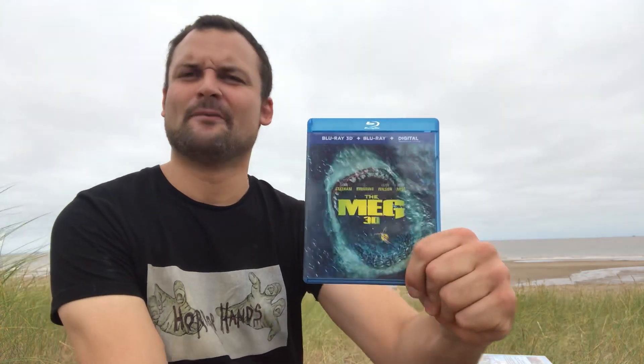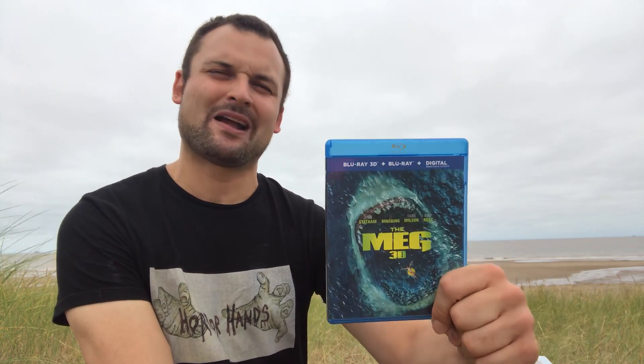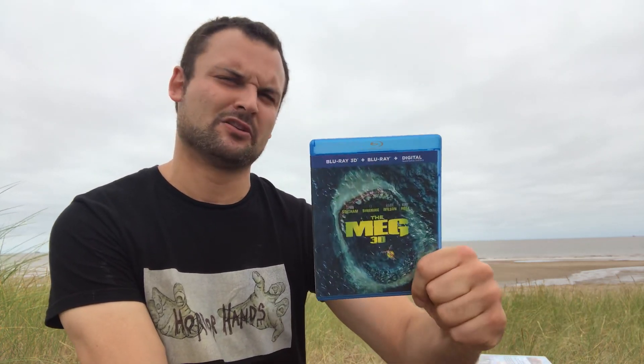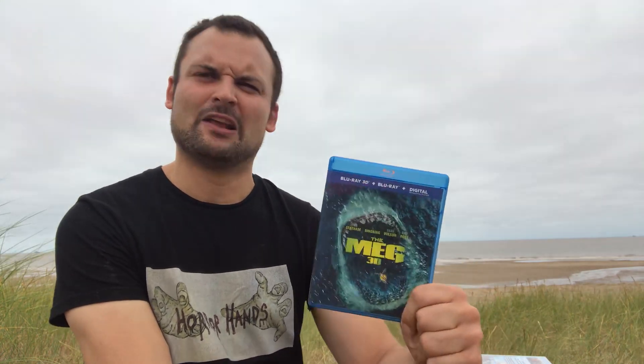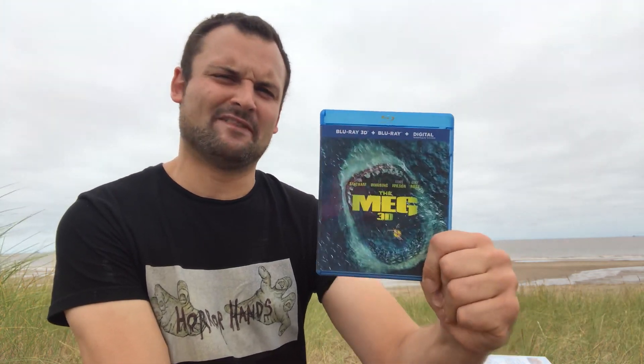Then we have The Meg — one of my favorite guilty pleasures. I absolutely love The Meg; I could watch this over and over again. Jason Statham battling a giant megalodon shark — it's very cheesy, very silly, but as are most of these films. You don't really watch these kind of films for their in-depth intelligent storylines. The Meg is one of my favorites on the list — I really enjoy that movie.